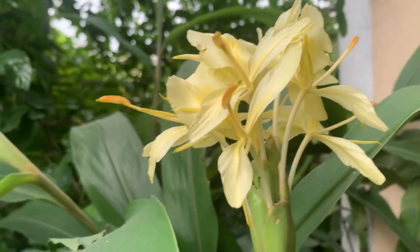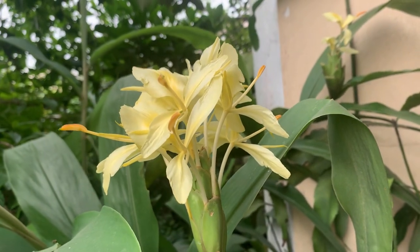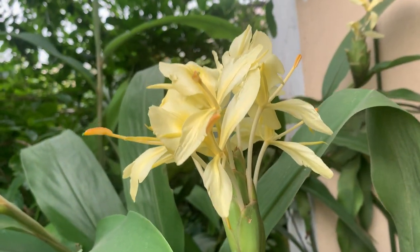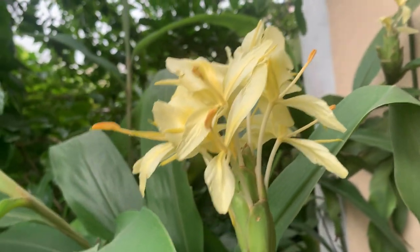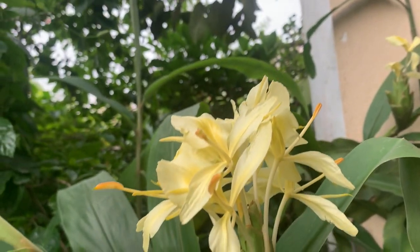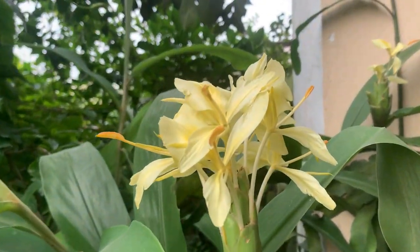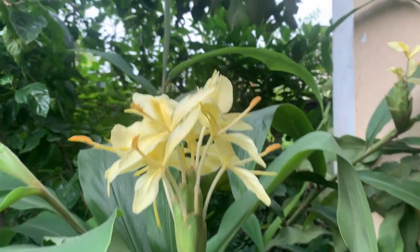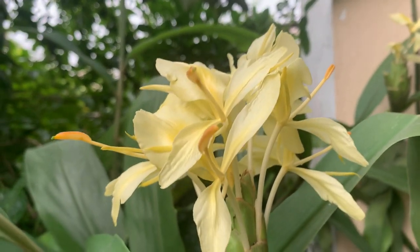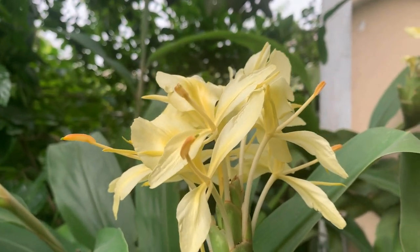If it is growing in the ground, there will be more flowers and more stems. Here I don't have much place to grow it in the ground, so I am growing it in a container — wherever sunlight is there, I have kept it. If you have space, you can keep it in the ground also; it will grow better in the ground than in a container.